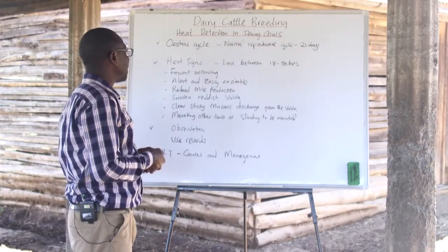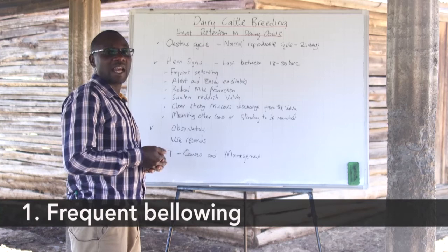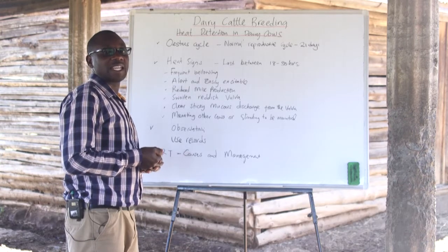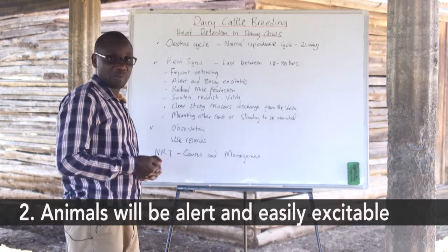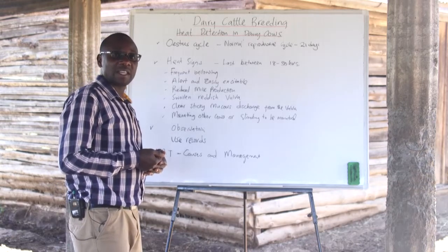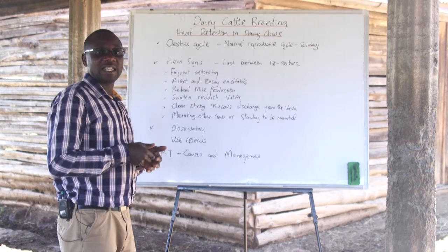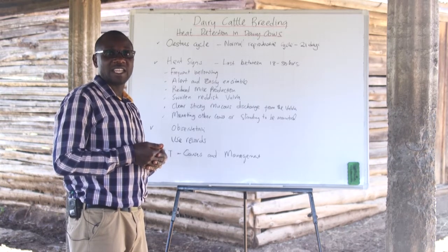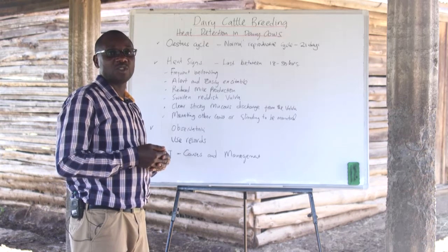Now let's look at some of the signs that show an animal is on heat. We have frequent bellowing, which includes the animal moving around the farm and being restless, indicating that the animal needs to be served. We also have animals being alert and easily excitable. The farmer should be more observant during the time they expect heat, observing animals in a herd at least three times a day, spending at least 15 minutes each time looking for unusual behavior.